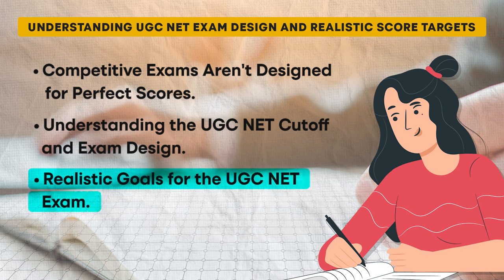Realistic goals for the UGC NET exam: with this understanding of the exam design, set a realistic target. Aim to answer at least 70% of the questions correctly, with a mix of average and easy questions. This approach gives you a buffer for those difficult questions designed to challenge even the best candidates. Don't get discouraged if you're struggling with some questions in mock tests; instead, focus on improving your understanding and answering as many questions as you can accurately. Remember, the goal is to meet or exceed the cut-off, not to get a perfect score. By setting realistic targets, you can reduce stress and increase your chances of success.